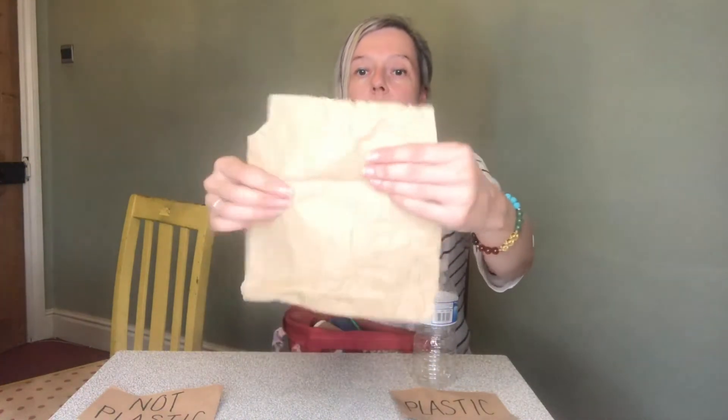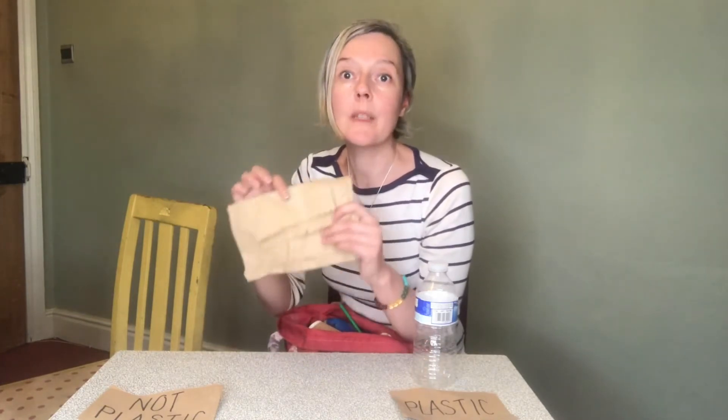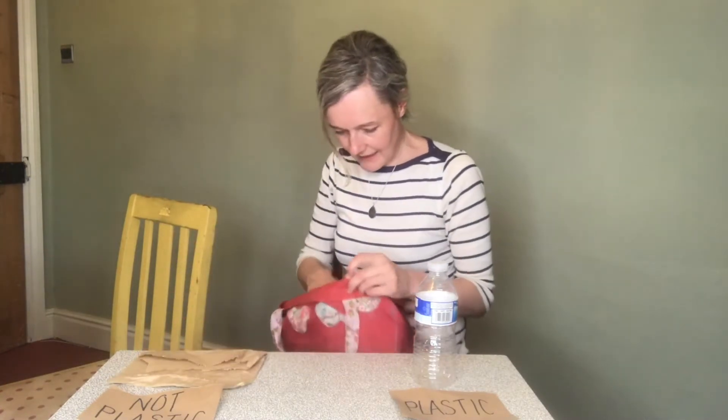I've got a paper bag. Is that plastic or not plastic? I think you're right - that isn't made of plastic. It's actually made from plants, and that's great because it will go back to the earth - it will biodegrade. It does take quite a lot of energy to grow and make, so what we can do is reuse it as many times as we can. And then, if it could be recycled, it can be. If it gets a bit mucky and can't go into recycling, we can put it in our compost bins at home. So that's not plastic.